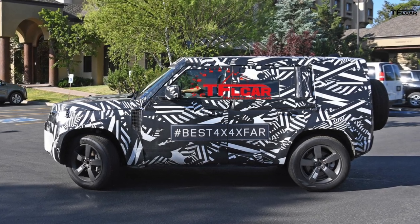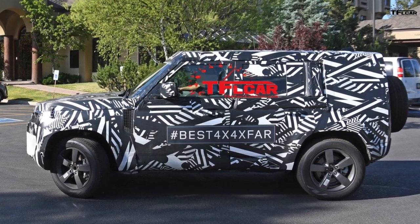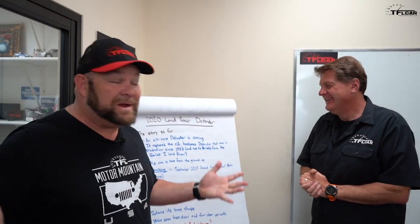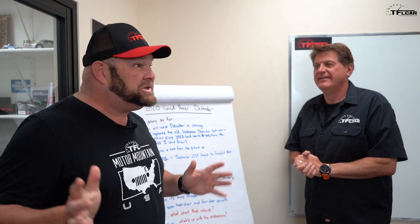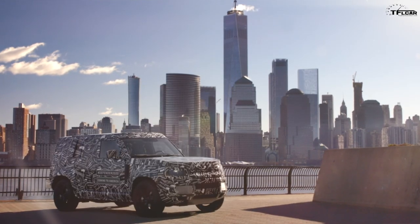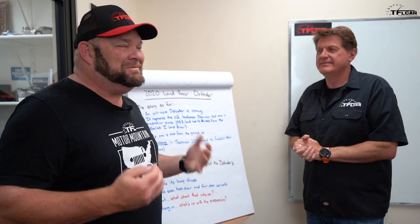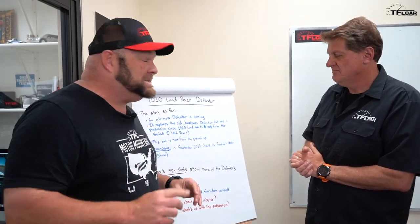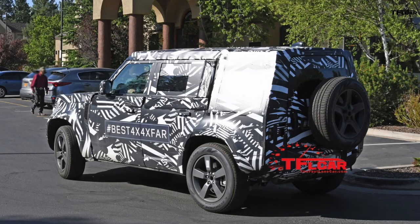The spy shots we're going to show you are from here in Colorado, and we didn't get them — somehow we missed them. The Defender has been testing all over the United States and the world, including here in Moab and Colorado, which are our stomping grounds. We haven't been able to catch one, but the pictures are very detailed and show more of the Defender's new direction.